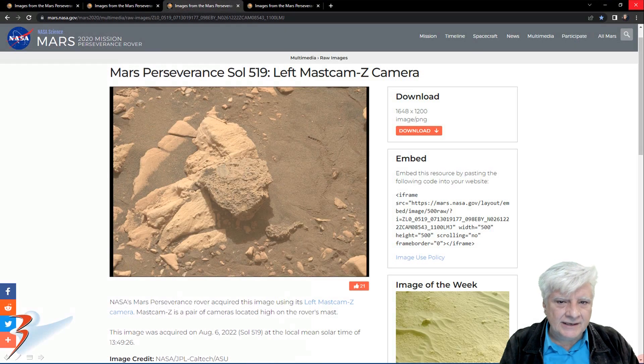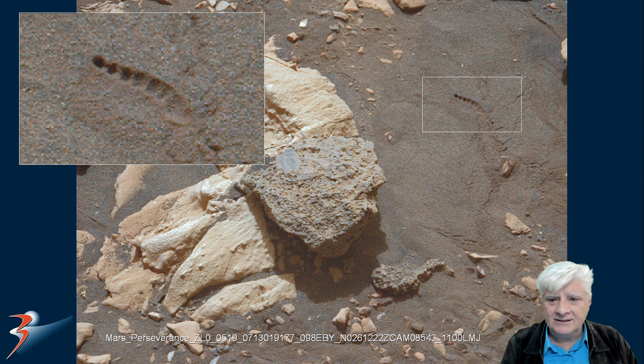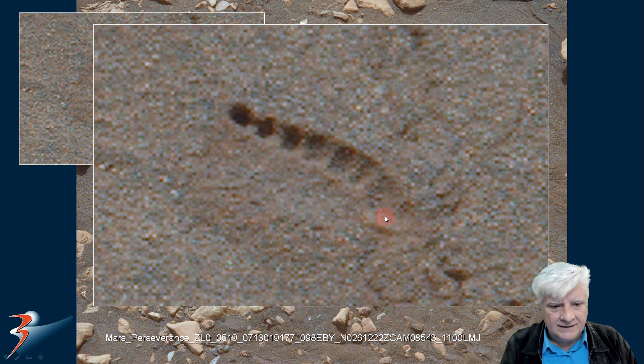The second photograph taken by the left Mastcam Z camera on Sol 519 was acquired on the 6th of August 2022. We'll be zooming in on the strange surface feature highlighted to the top right. It's a very strange one. Check this out — it looks like something moved and left this track in the surface. You've got 1, 2, 3, 4, 5, 6, 7, possibly 8 of these small indentations in the surface.